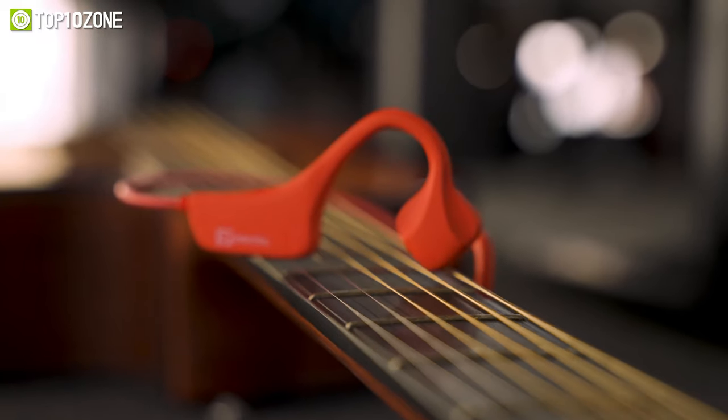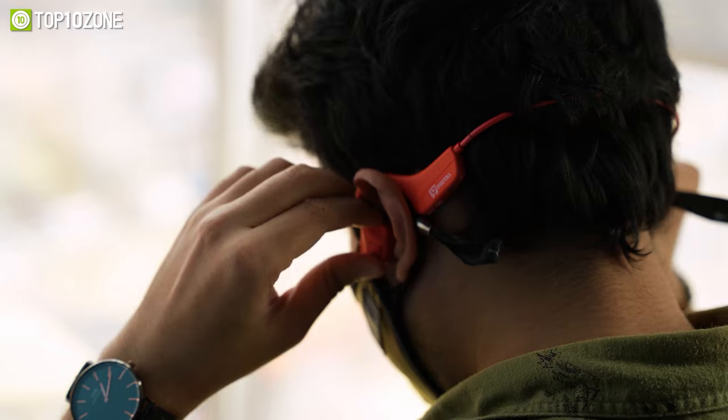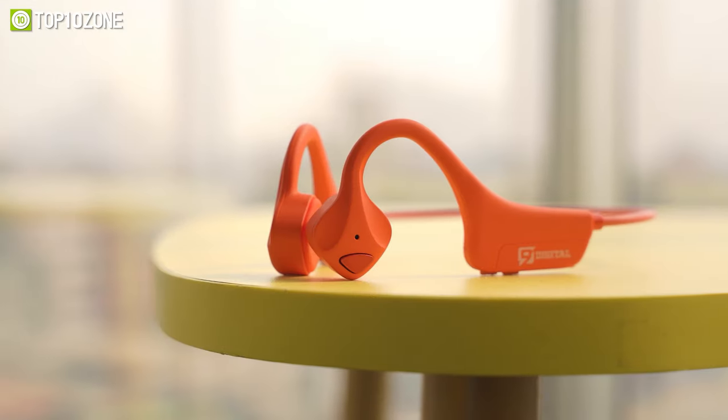Overall, if you want to enjoy your music while also wanting to stay alert to your surroundings, then the 9Digital N1 Bone Conduction Headphone will be a solid bet for you.